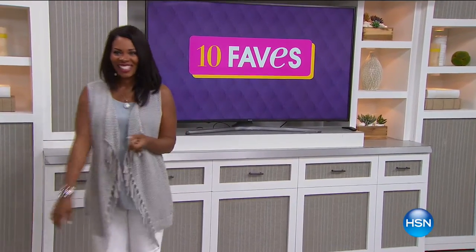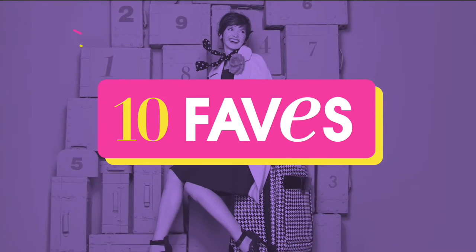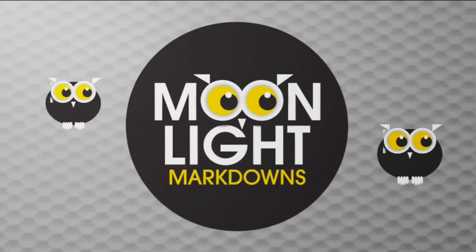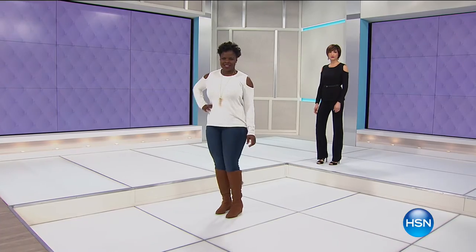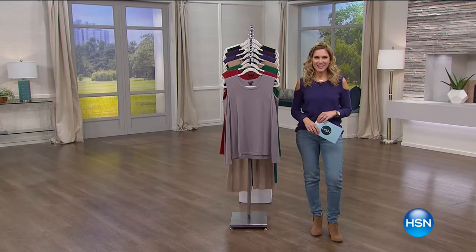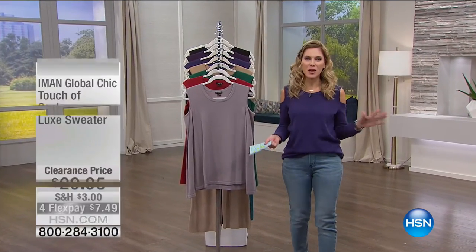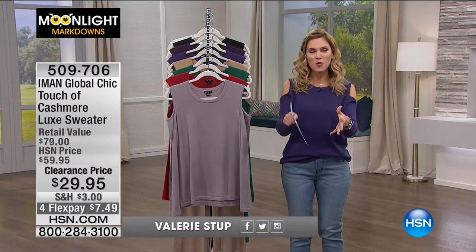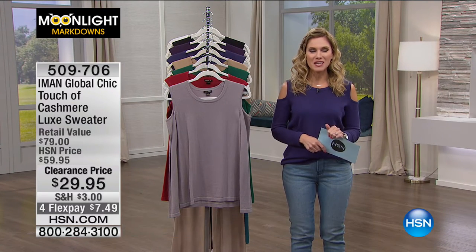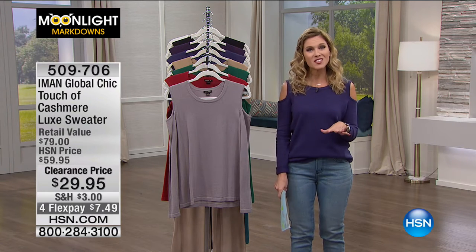Beautiful models getting ready. Do you see those beautiful models? We have, honestly, the best crew, both behind the stage, in front, in your home. Welcome into HSN. I'm your host, Valerie Stepp, and it is, honestly, I think it's my favorite two hours of the entire day because this is Moonlight Markdown.